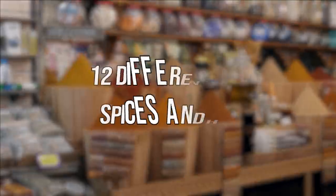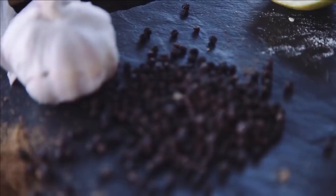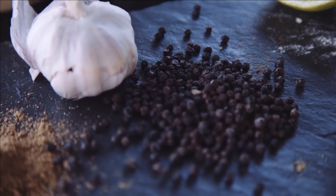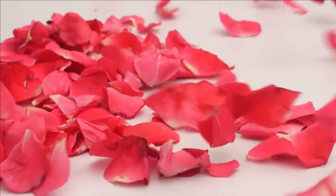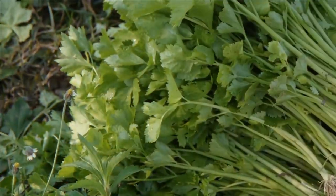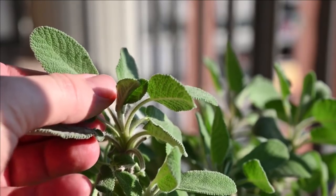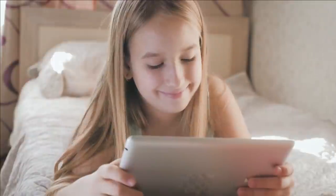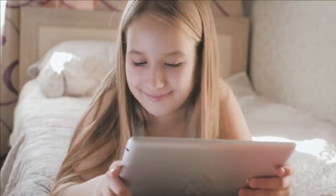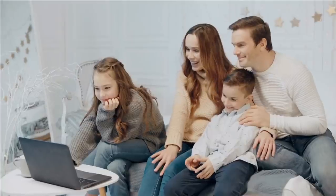In this video, we will discuss 12 different kinds of spices and herbs, including black pepper, cloves, cinnamon, chia seeds, mint, saffron, rose petals, cardamom, coriander, rosemary, and sage, along with their benefits and how they add flavor to your food. Before we begin, don't forget to like, subscribe, and hit the bell icon for regular updates. Let's get started.